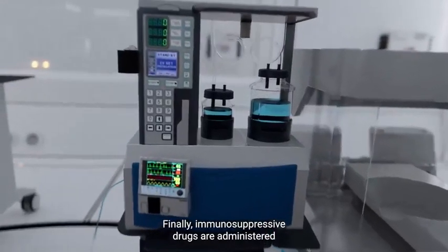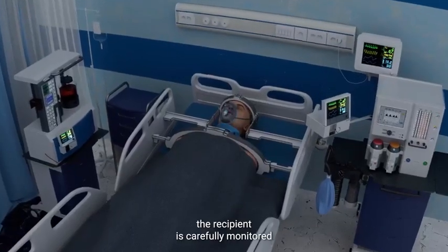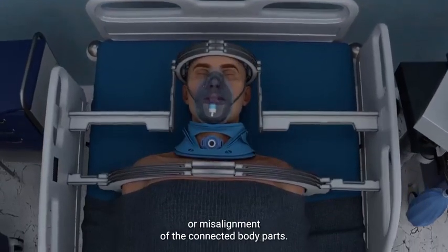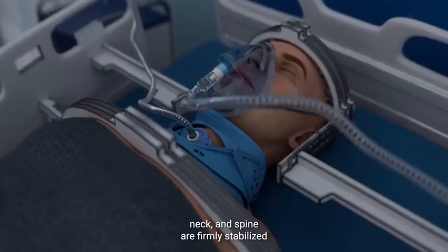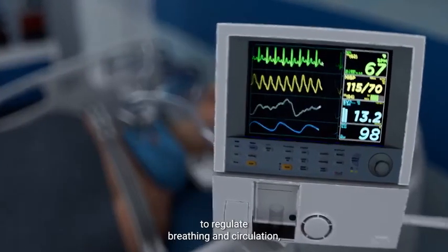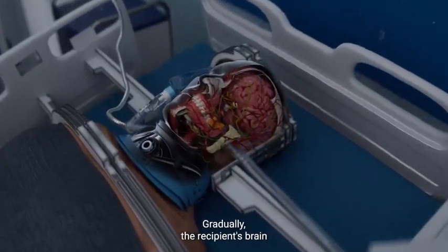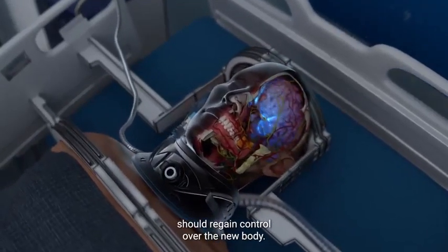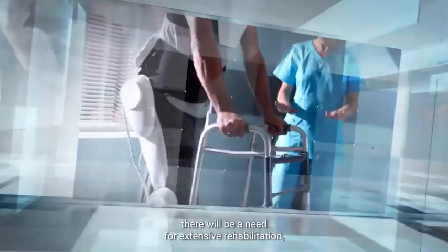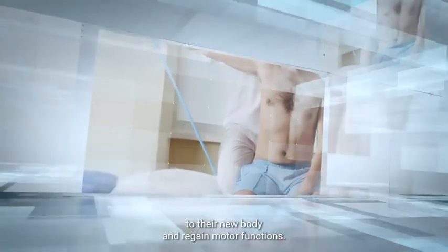Finally, immunosuppressive drugs are administered to prevent the recipient's immune system from rejecting the donor body. After the surgery, the recipient is carefully monitored in an intensive care unit and is kept in a coma for up to four weeks to prevent movement or misalignment of the connected body parts. During this time, the head, neck, and spine are firmly stabilized to optimize the fusion of the spinal cord. Life support systems are utilized to regulate breathing and circulation, while nutrition is delivered through a jejunostomy feeding tube. Gradually, the recipient's brain should regain control over the new body. As the recovery process advances and the patient regains mobility, there will be a need for extensive rehabilitation, physical therapy, and psychological support to help the recipient adapt to their new body and regain motor functions.